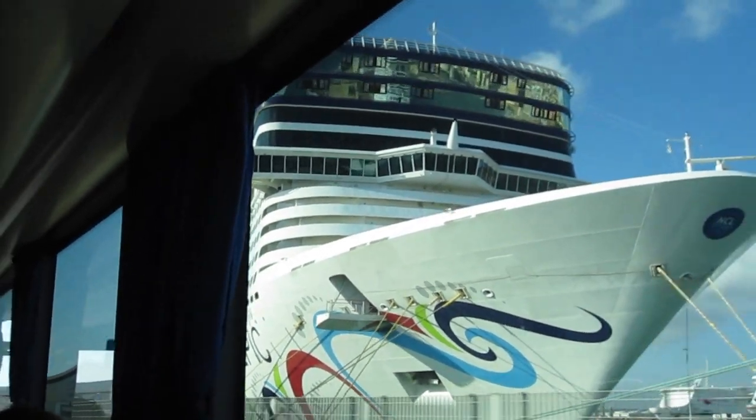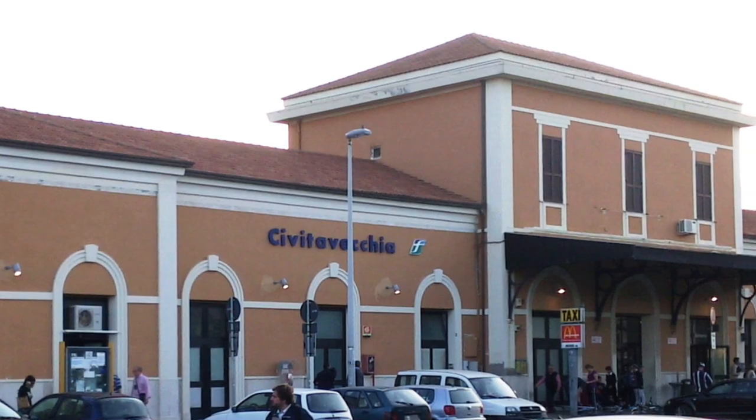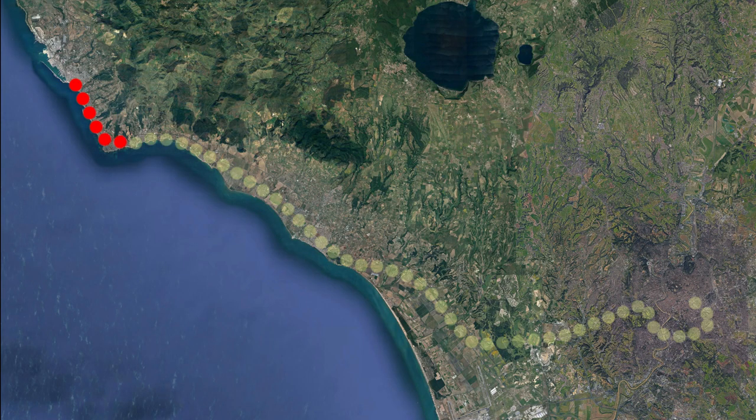From the port of Civitavecchia, walk or take a taxi to the Civitavecchia train station, just a few minutes south from the port. At the train station, purchase tickets for the train to Rome with a stop at the Roma San Pietro station. Depending on the schedule, the trip will take about 40 minutes to an hour.